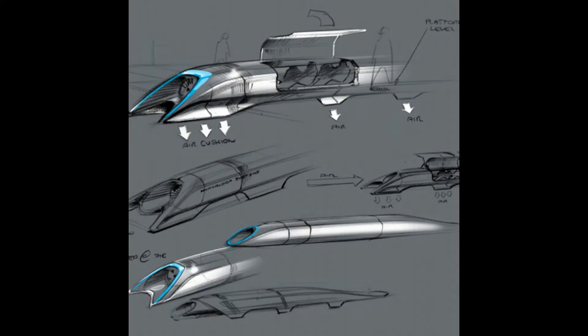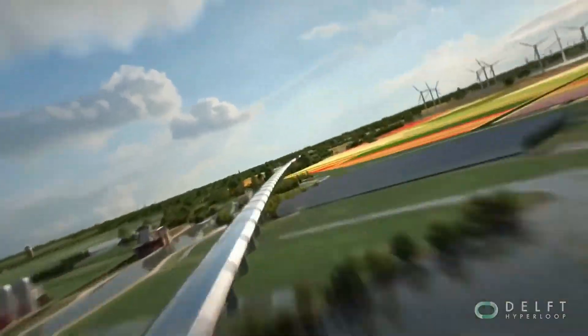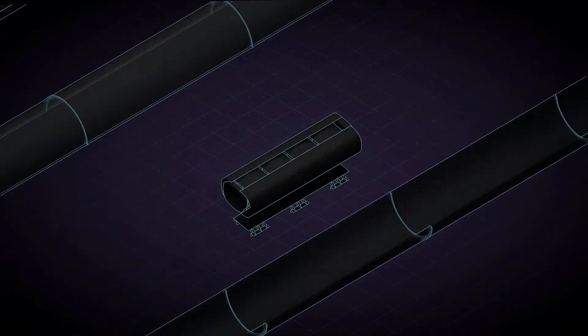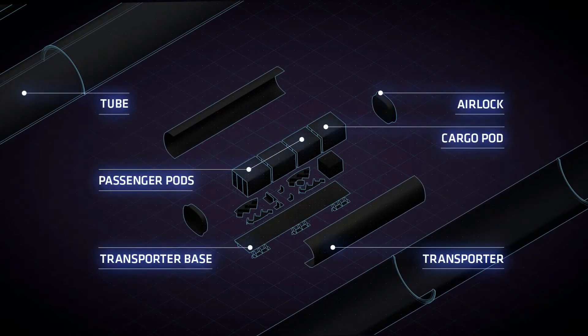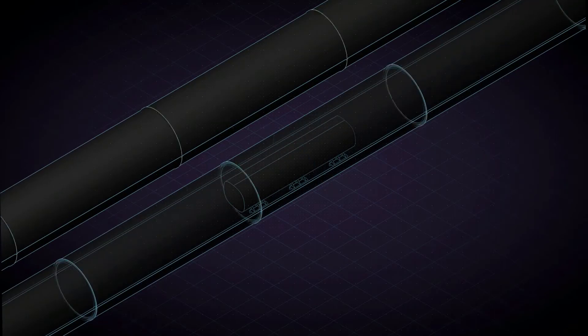The Hyperloop is proposed as the mode of passenger and shipment transportation. It is used to describe an open-source vacuum tube train designed and released by a joint team from Tesla and SpaceX. Hyperloop is a sealed tube or system of tubes with low air pressure through which a pod may travel free of air resistance and friction.